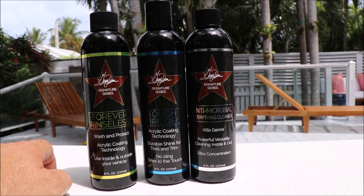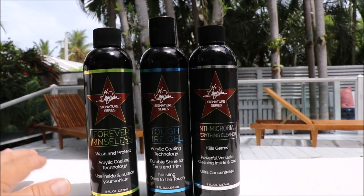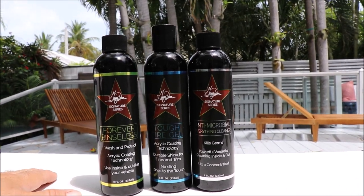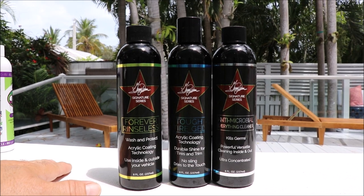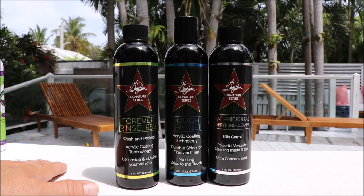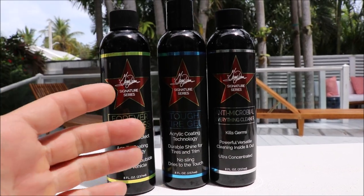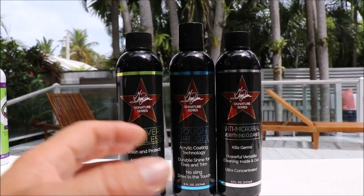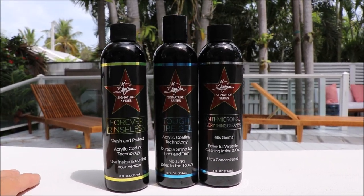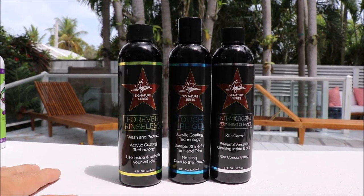Just dilute it a little bit more than the bottle says. Tough Tire Gel — that is one of my top two strongest trim products that I have, and it also uses acrylic coating technology. It lasts a good long while — several rains and that kind of thing — and you still get good performance out of this product. No sling. It will dry to the touch. It penetrates into the rubber or plastic trim, then hardens inside the plastic or rubber. So it definitely leaves a long-term durable, tunable shine to your liking, and it is protecting as it works.